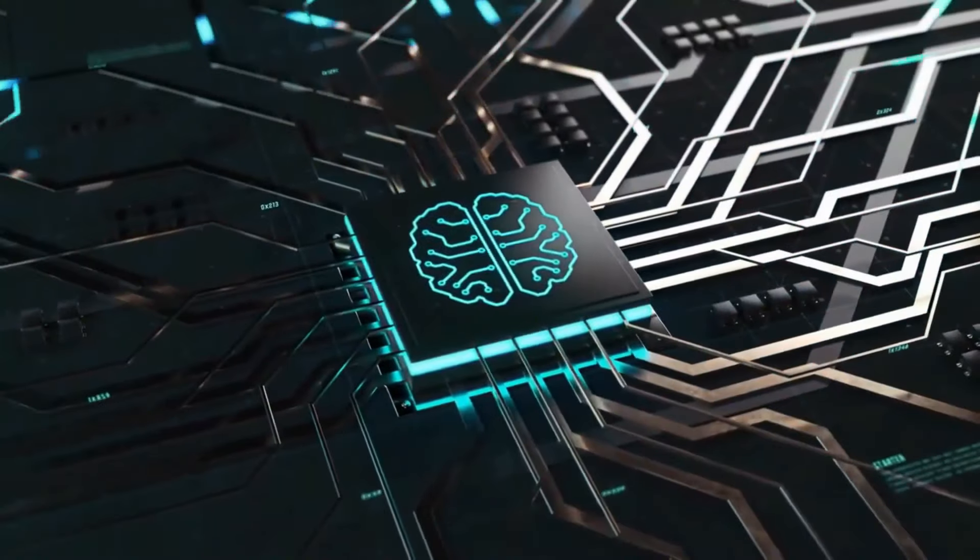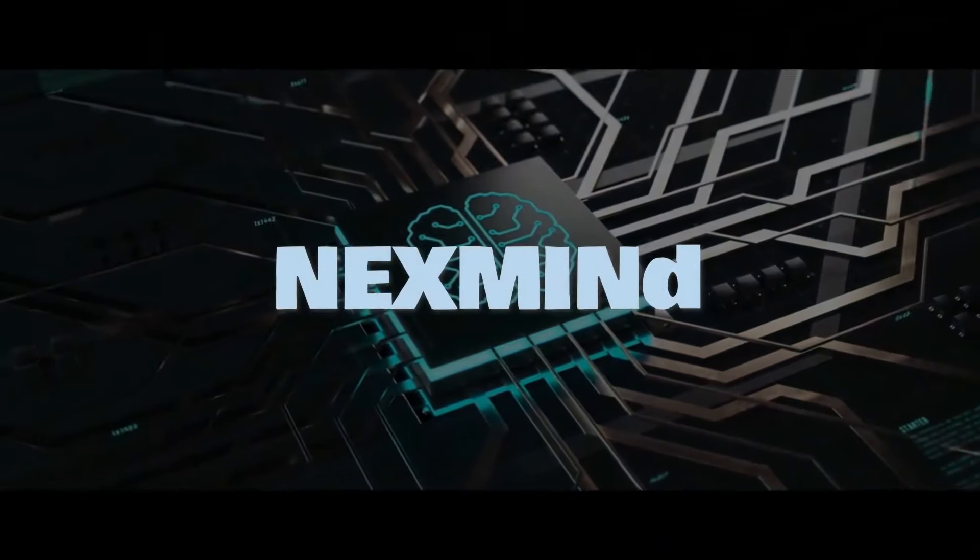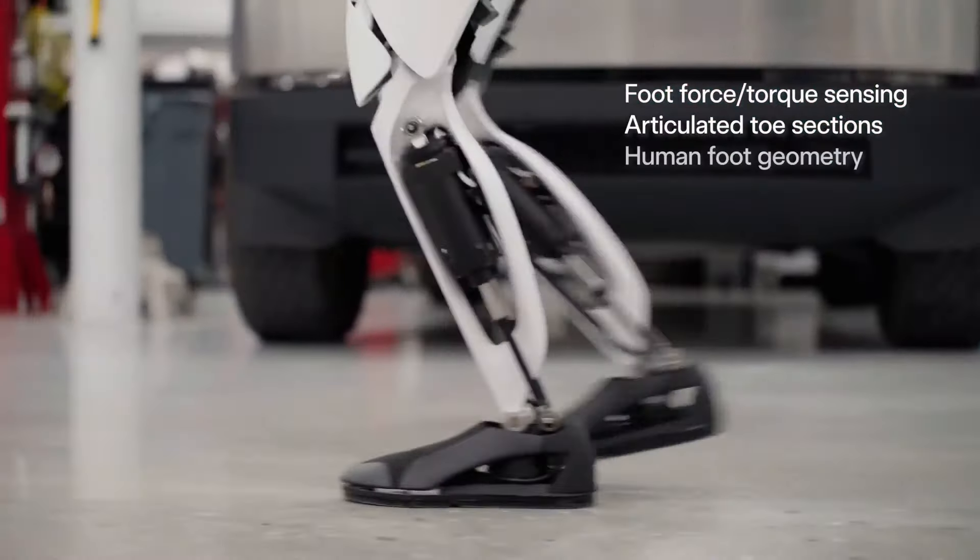Hello and welcome back to Nexmind. In this video, we will explore some of the advanced features and things that Optimus Gen 2 will perform, so let's get started.